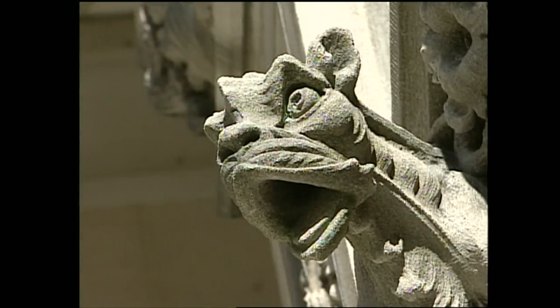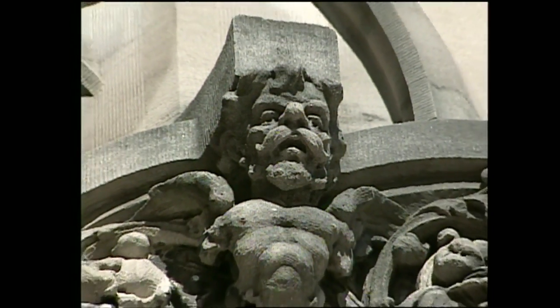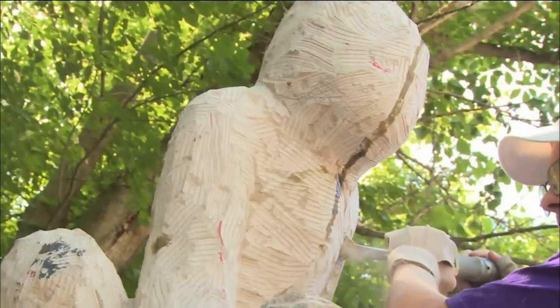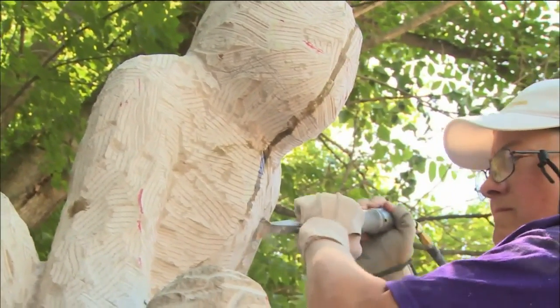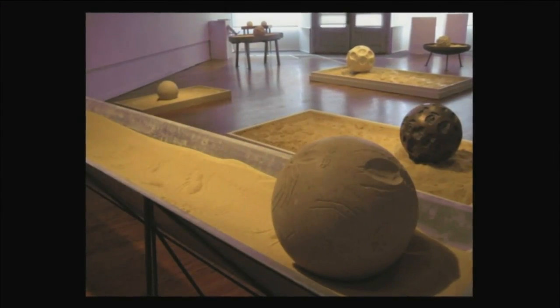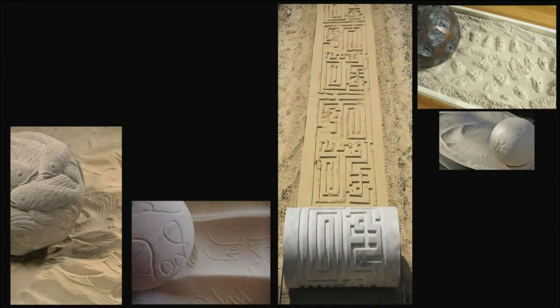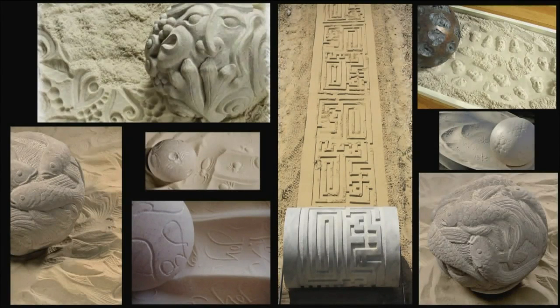One reason for its continued popularity is its reputation for versatility. Indiana limestone is a freestone, which means that it has no preferential direction of splitting. This allows the stone to be planed, turned on a lathe, and even handcrafted, making it a perfect choice for architects and artisans alike.